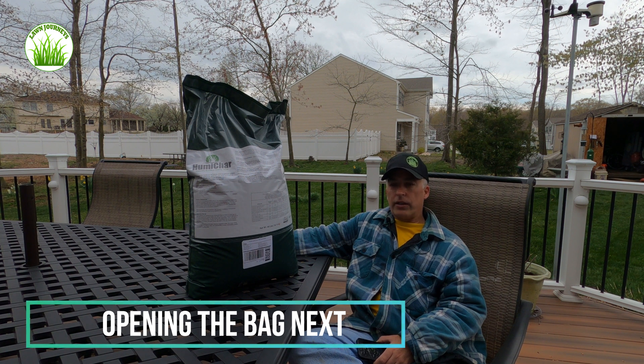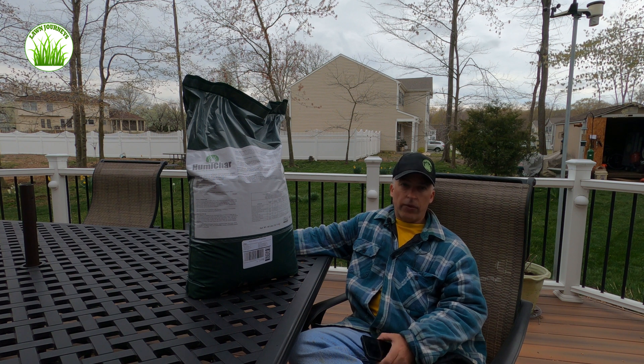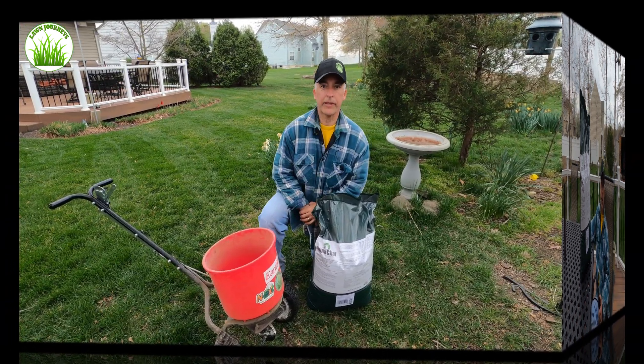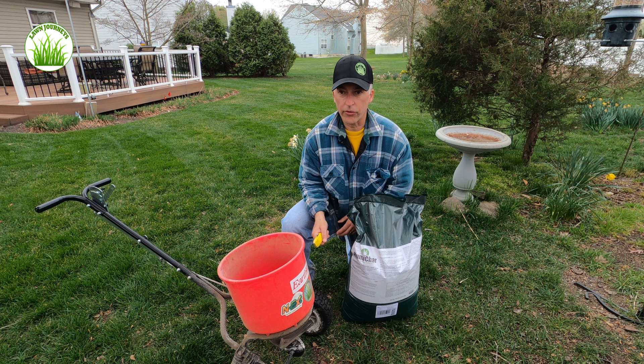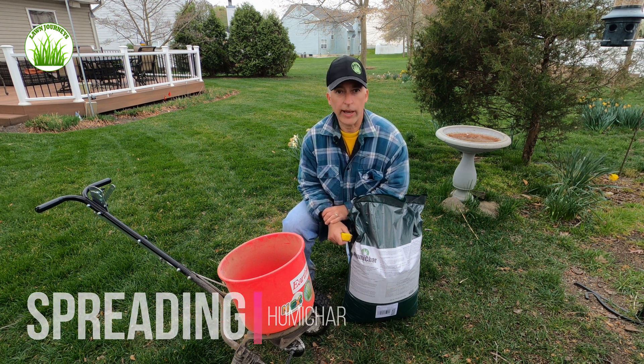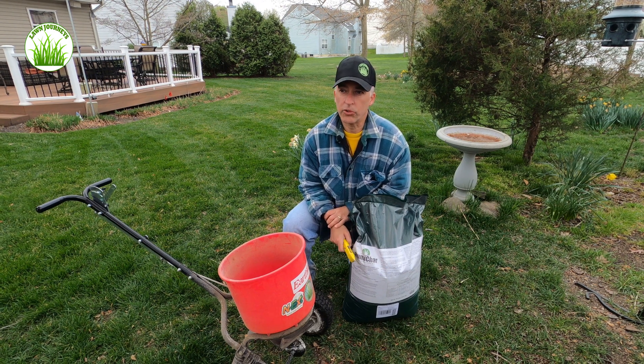I am very interested in conditioning my soil. I really believe over the last couple of seasons that has done more for the health of my lawn and the aesthetic look of it than applying any kind of fertilizer. Alright, at the loading station — I have my Earthways 2600 set to application setting 13. I'll be recording this; this is the first time I'm using the Anderson's Humichar.